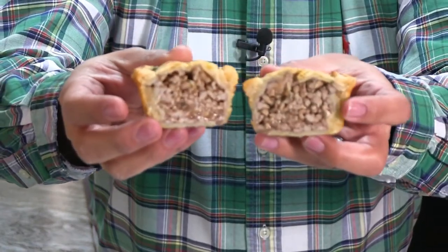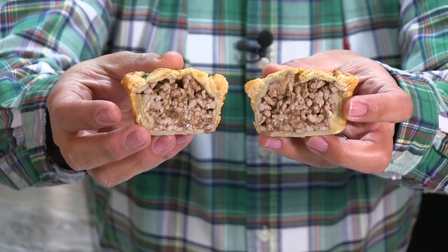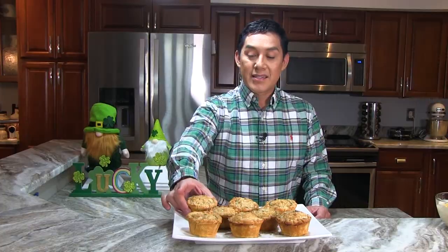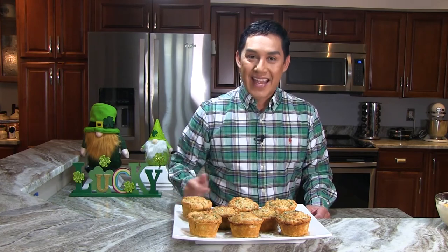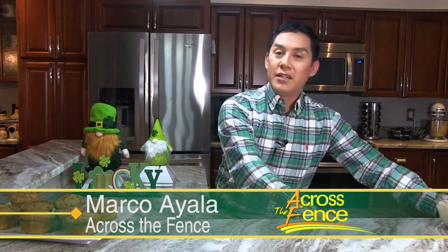Look at that filling — you can see the gravy in there. And right now with March Madness and all the basketball games going on, this is a good way to have something that is portable and easy to eat while you're watching the game. Now that we have that all done, let's go to our third course, which is dessert.